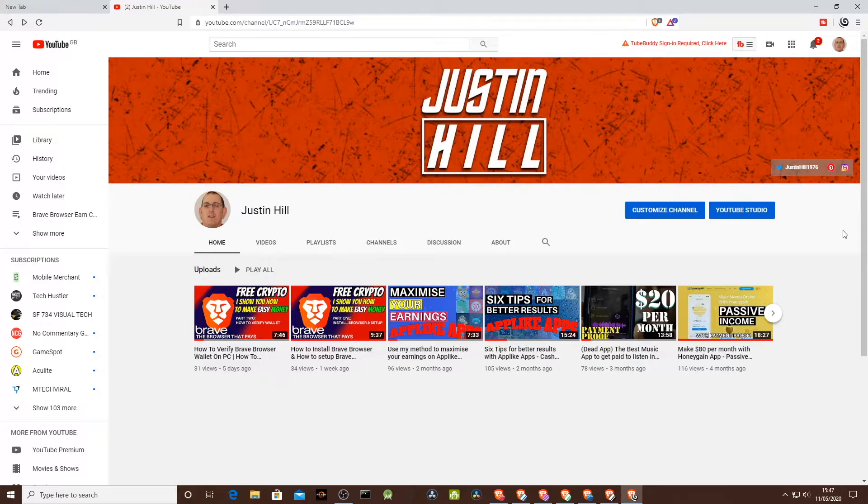Brave browser users earn tokens by surfing the web. If you have the Brave browser, you can earn tokens if you activate it for browsing the web — ads appear. Brave Rewards is built on the Basic Attention Token, BAT. People who use the Brave browser can earn tokens by viewing privacy-respecting ads. They tip tokens to their favorite content creator, so your subscribers, followers, or readers can automatically tip a set amount to you each month, or give one-time tips in an amount of their choice.